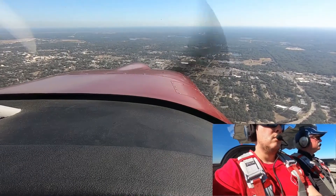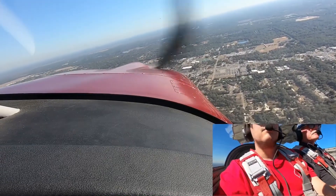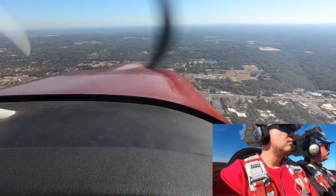Make some turns, Kate! We're heading over and we're gonna go over to the racetrack. And then from the south, do a midfield crosswind and get a good look at who's in the pattern.